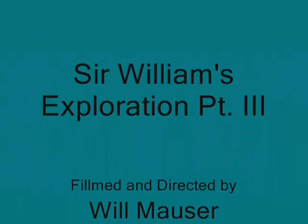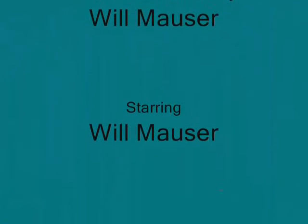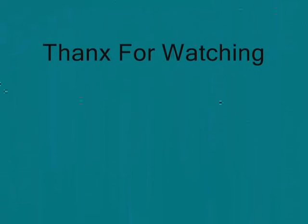I was just confused because I'm 16 years old. But whatever, mates. Okay, that's the end of Sel Williams' exploration part three. We'll see you next week.